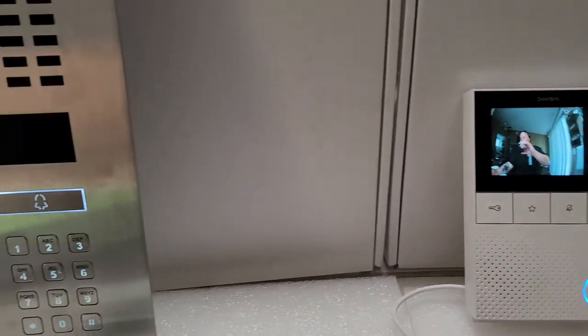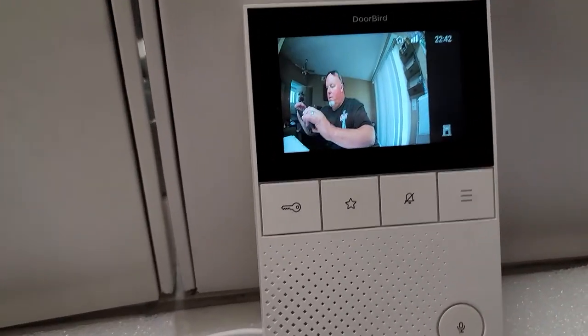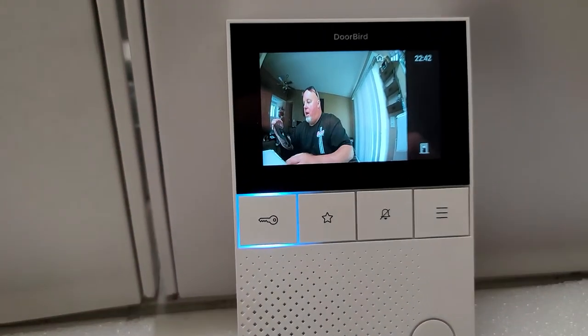Push the button right there. A little bit of feedback, and we also have the keypad to allow access to the gate or door. Trigger relay.